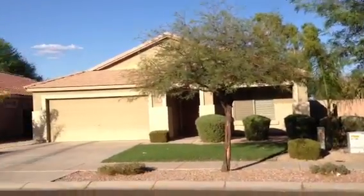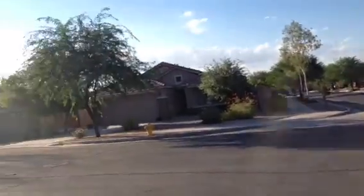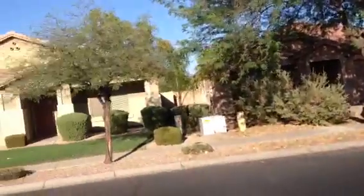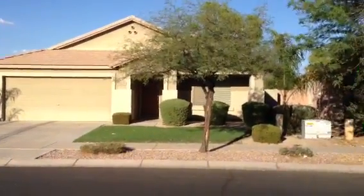It's in a nice neighborhood — well landscaped and maintained homes. It's right across the street from a little cul-de-sac. It's Dick at 22857 South 215th Street in Queen Creek, Arizona.